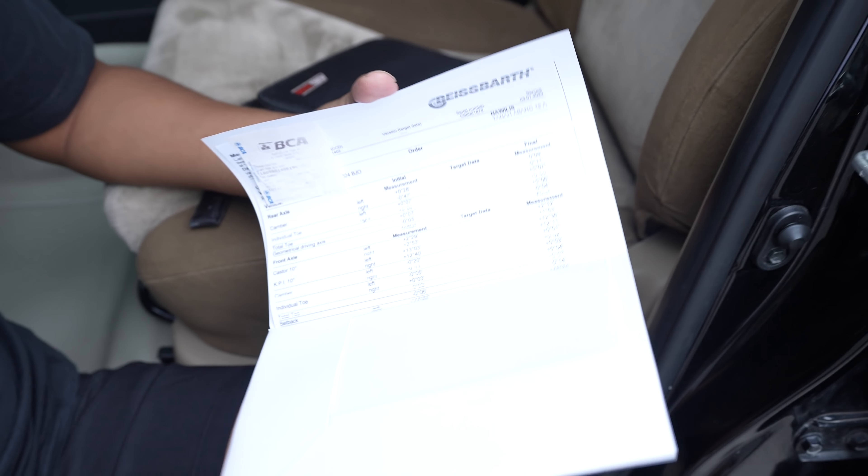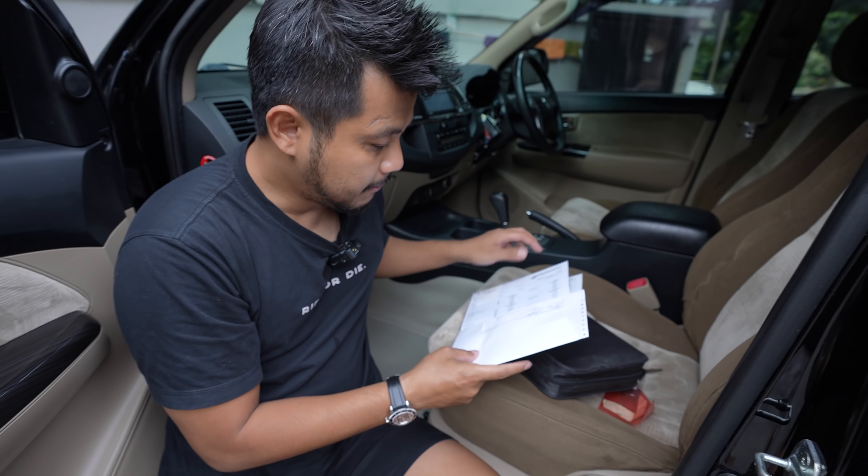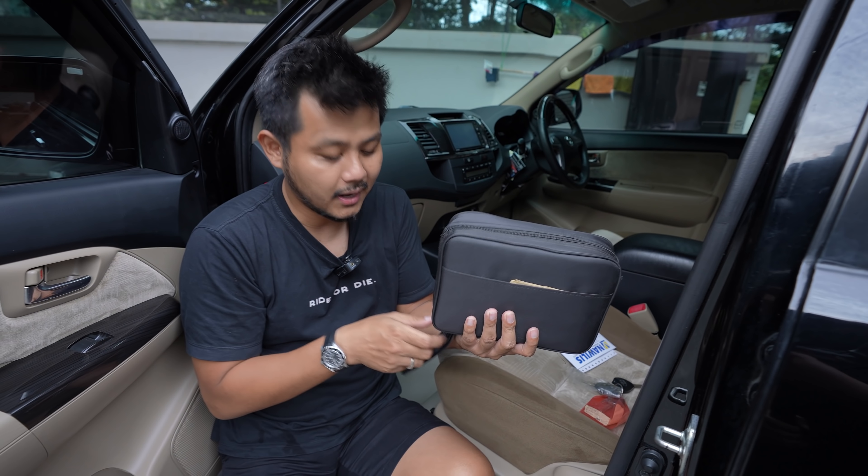Ini boleh joget mobilnya. Jadi ini termasuk owner yang bagus. Jadi kalau kalian dapat mobil ini, tentu saja kalian beruntung.